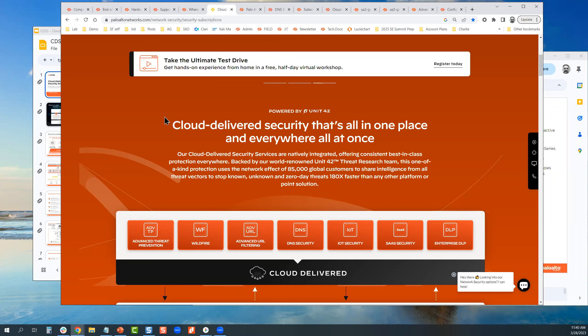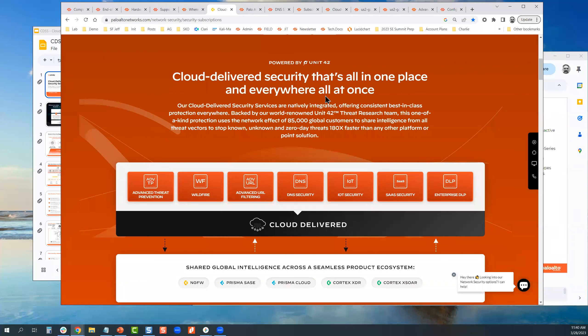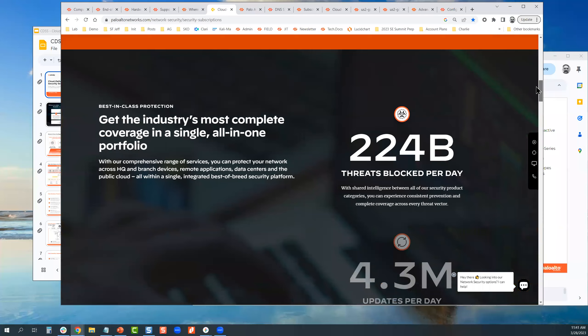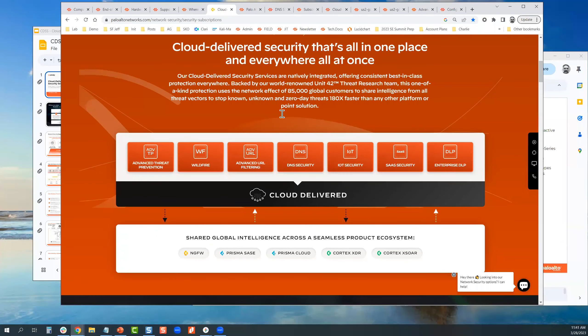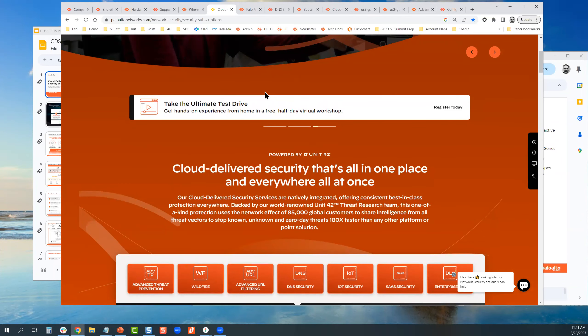Finally, we've launched a brand new page called Cloud Delivered Security Services. This is where all our subscriptions are delivered through the cloud. Instead of having many different home pages for all the subscriptions, we've created a single home page for all cloud delivered security services where you can learn everything about every subscription. Today we're going to be talking about a specific security subscription — the DNS subscription. It's also where we announce all of the enhancements.